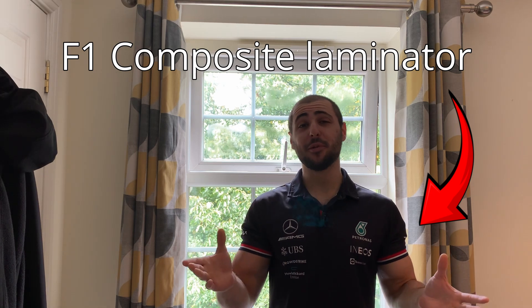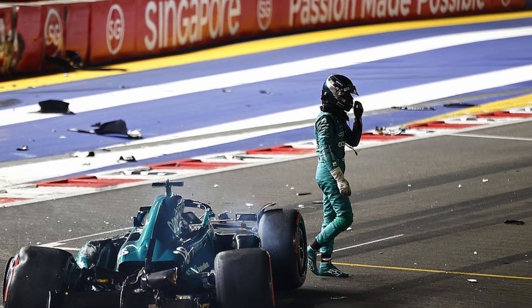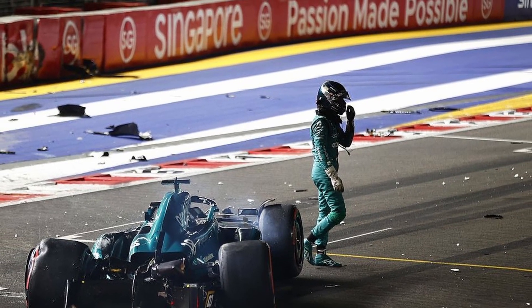Hello fellow composites laminators or Formula One enthusiasts. You may know me as English Dave. What happens when a Formula One driver crashes their car on Saturday during qualifying and they either need to get the car out for the race on Sunday overnight — only a few hours to repair it — or they need to get a car out for the next qualifying session, which could be just 10 minutes away? I'm going to answer that question in this video.